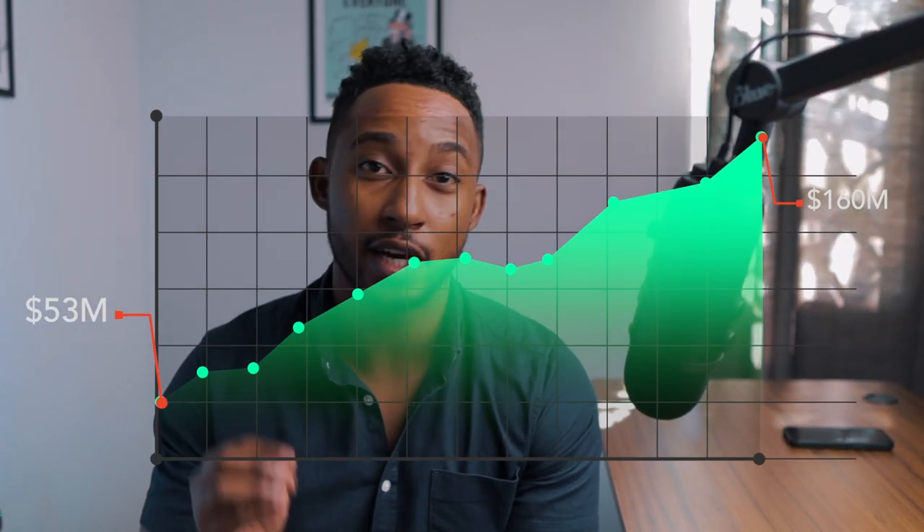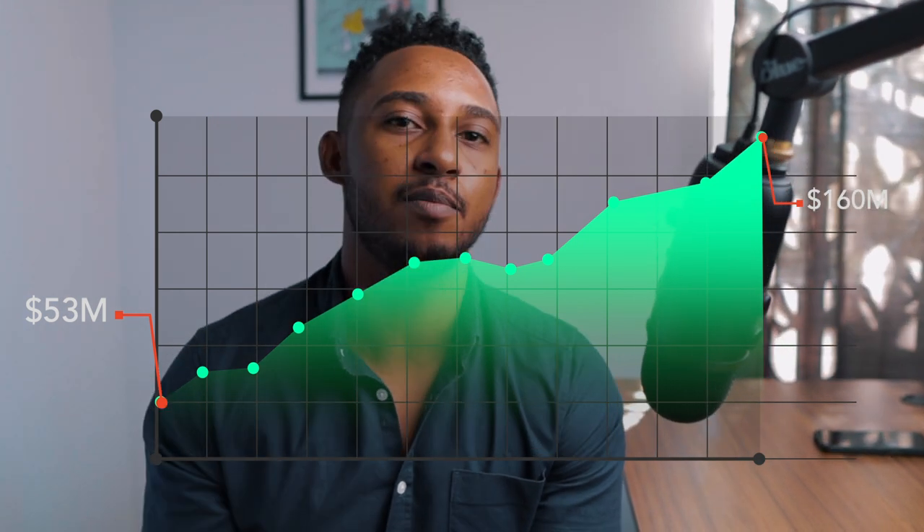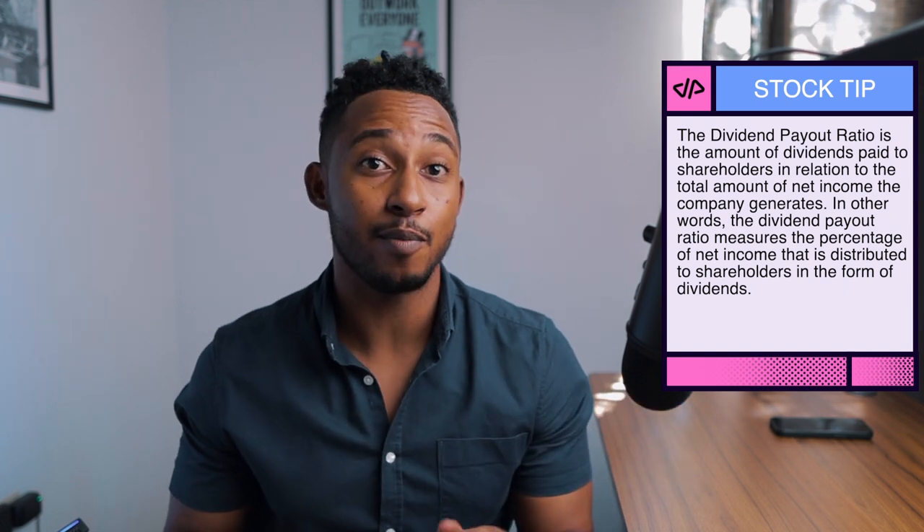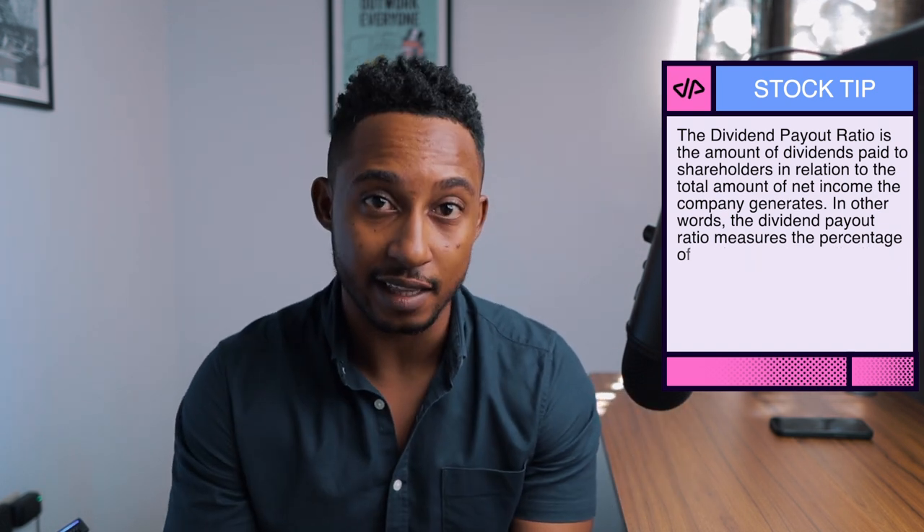Since 2018, the company has had a steady increase of annual earnings from $53.8 million to $160 million in 2021. SIL's dividend payments have increased and the company has also paid dividends over the last 70 years. They also have a dividend payout ratio of 10.6%, which can be interpreted as SIL's dividend payments being well covered by their earnings.